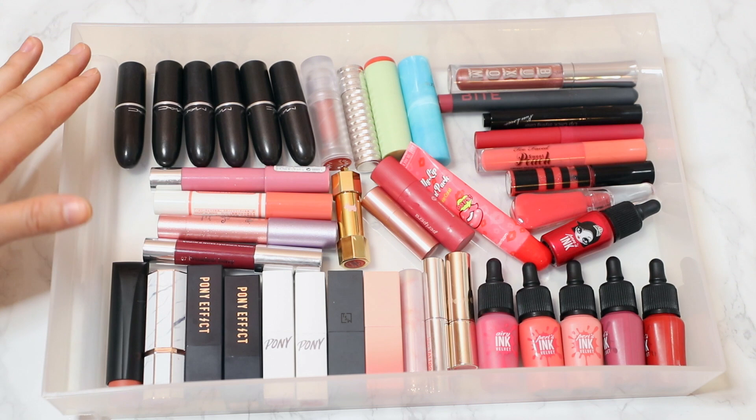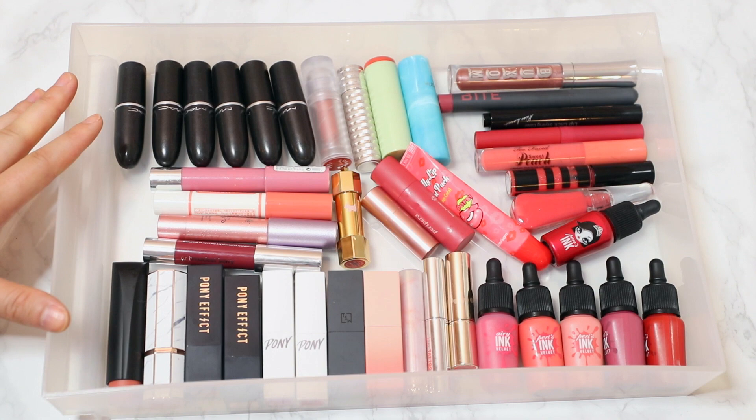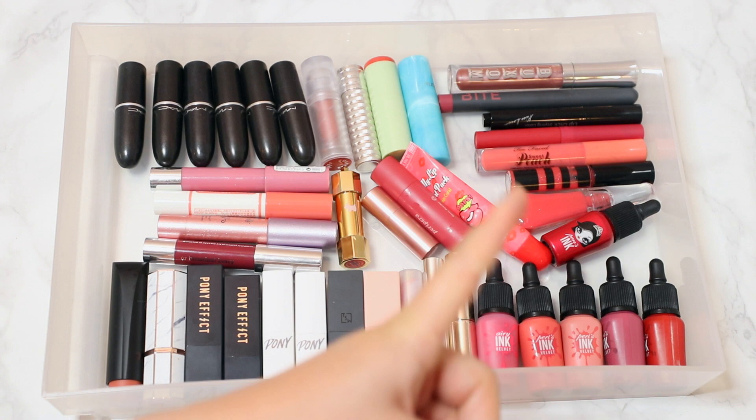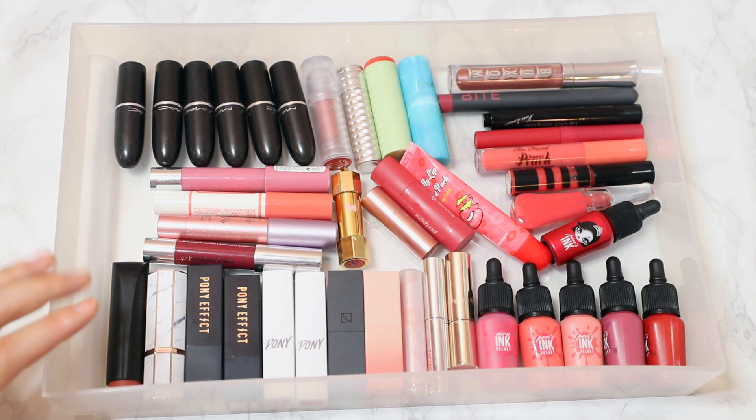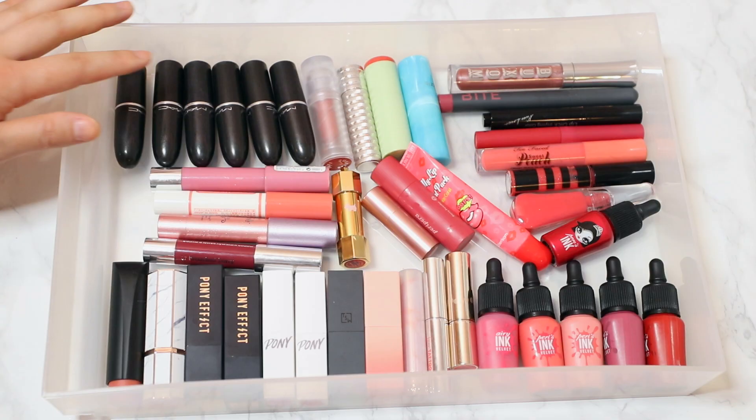This is my second drawer, and it's obviously not as organized as the last one because I have a lot of different brands going on. This is where I keep all of my lipsticks. Back here is a bit of a mishmash of different kinds of products, and then I have a lot of my Peripera Ink Velvets on one side. Looking at the lipsticks, I have a lot of the MAC lipsticks that I used to collect so much when I first started YouTube.